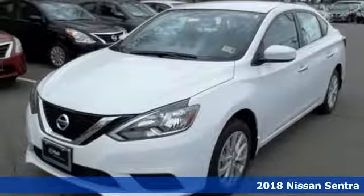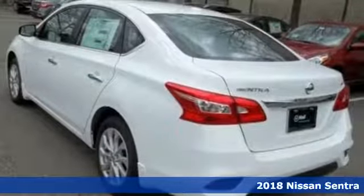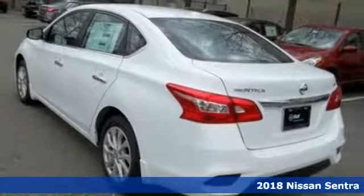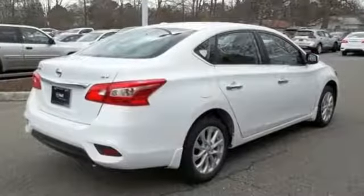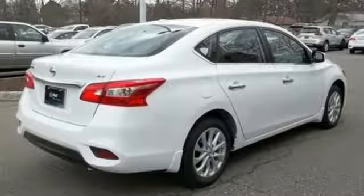Here's a 2018 Nissan Sentra. Empower yourself behind the wheel with more seriously satisfying standard features. The tire pressure monitoring system and vehicle dynamic control with traction control system provide continuous safety.